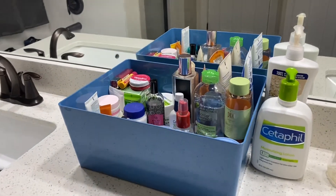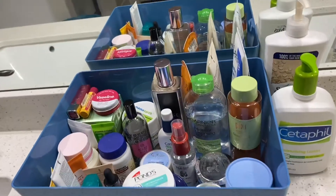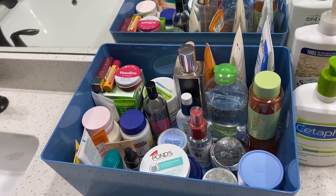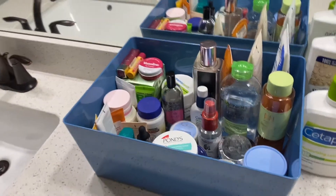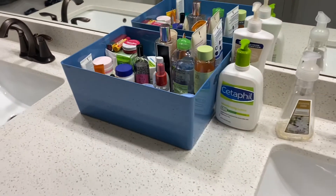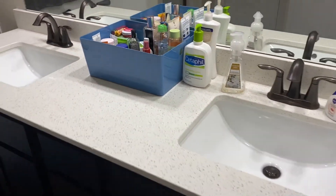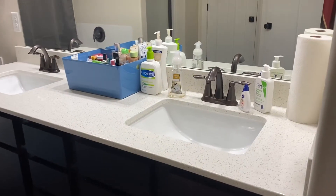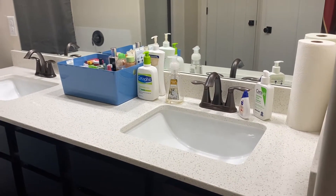I can quickly take the box out and give the counter a good wipe. I kept my current-use body lotion — CeraVe, and I think it's Cetaphil — on the countertop along with hand wash and face washes. That's how it looks overall.